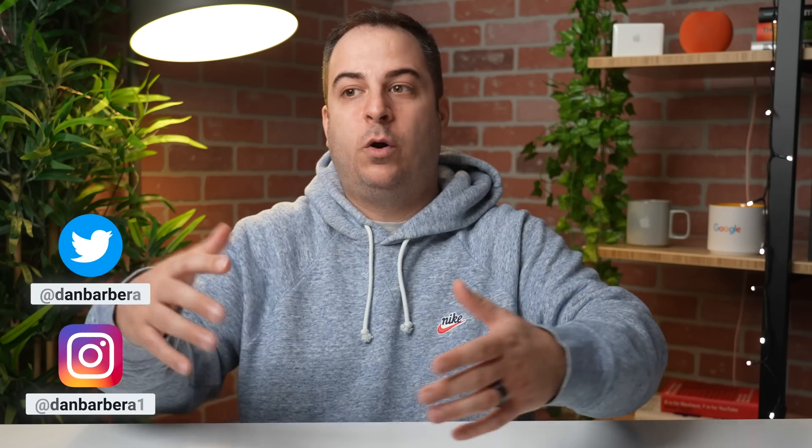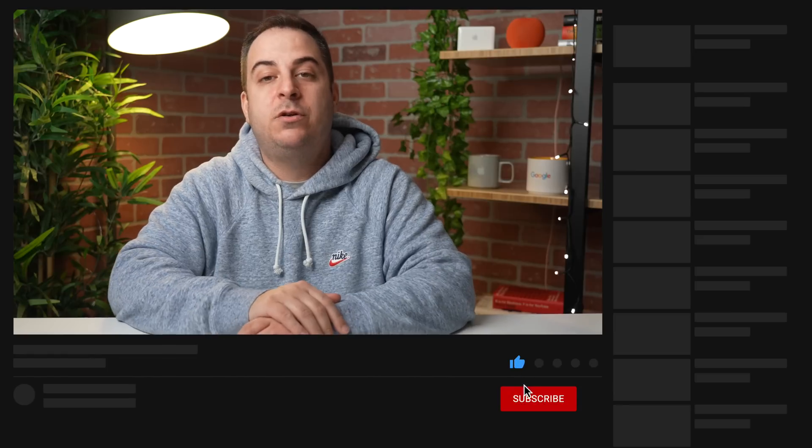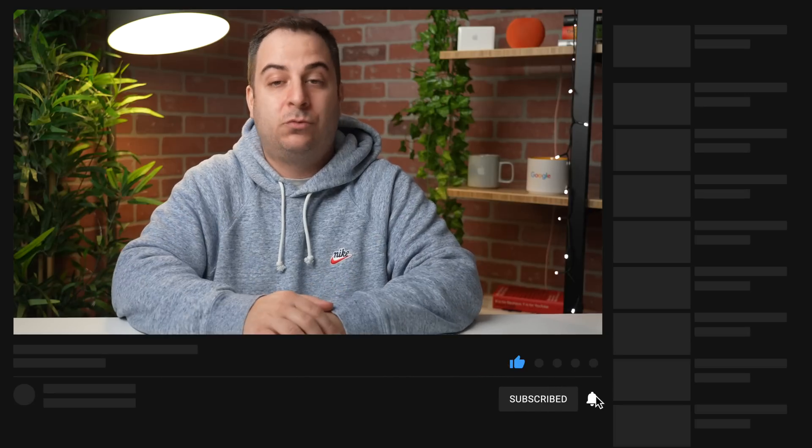Before we get into the camera comparison, I'd love to hear from you in the comments below. After you've looked at the photos, let me know which one you think is best — try to be as descriptive as you can, whether it's portrait mode edge detection, color profile, sharpness, or vibrancy. And of course, subscribe to the channel and hit that like button.